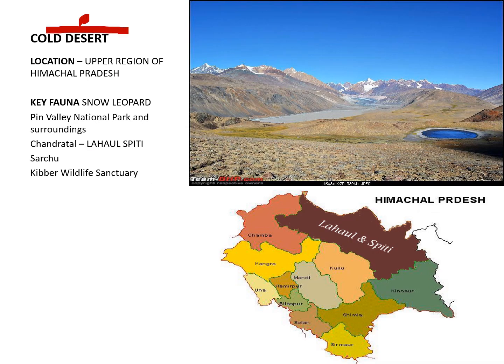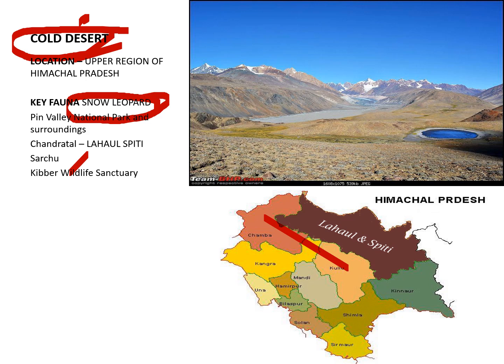The Cold Desert Biosphere Reserve is located in Himachal Pradesh. It is a cold desert area because the Himalayas create a rain shadow zone over Lahaul Spiti, meaning very little or no rainfall reaches the area. Species preserved here include the Snow Leopard. This reserve contains Pin Valley National Park in Lahaul Spiti, Himachal Pradesh, along with associated wildlife sanctuaries.